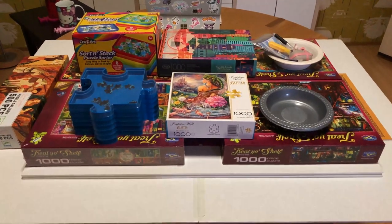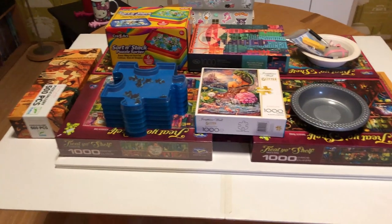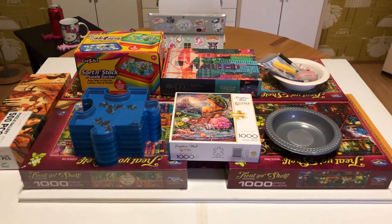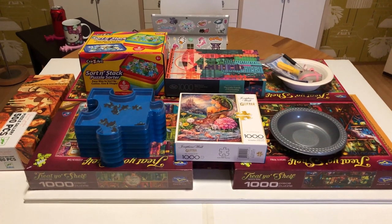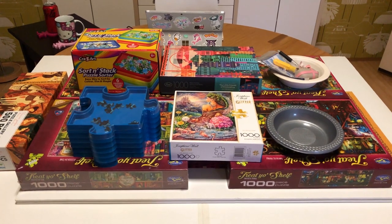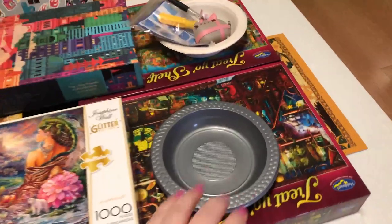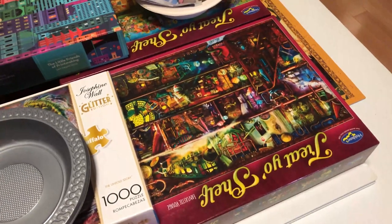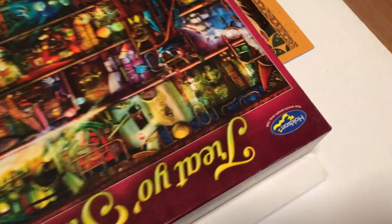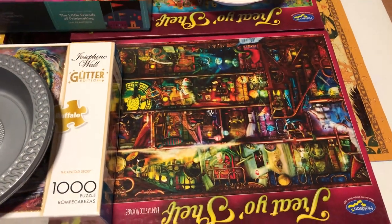I usually have a couple of puzzles on the go. So we've got three here: my big puzzle board and two regular 1,000-piece ones. And this is my high-tech security system to protect my puzzles from naughty sneaky kitties who like to sit on tables while you're not looking. The system consists mainly of this set of four 'Treat Yourself' shelf puzzles by the New Zealand brand Holdson.